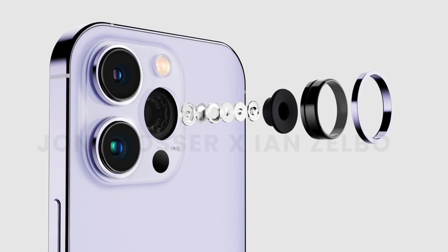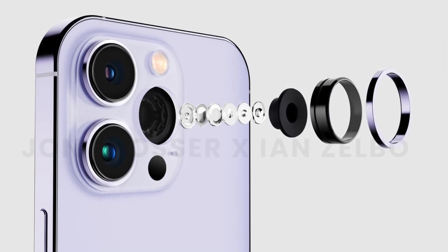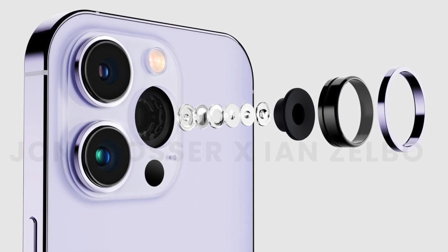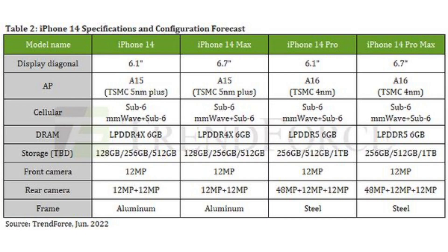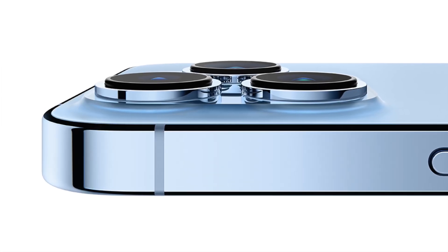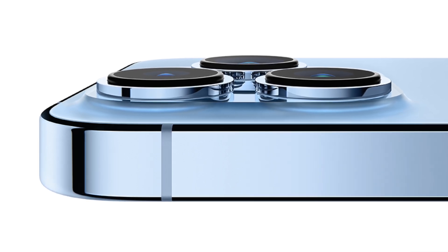As for the cameras, Trendforce reiterates everything said by other sources — the same selfie camera upgrade on all models and a 48MP main sensor on the Pros. They also mention that the Pros are going to get stainless steel, not titanium, like some reports have suggested. I'm hoping that's false, because titanium is lighter and stronger, so having it on the Pros would be pretty neat.